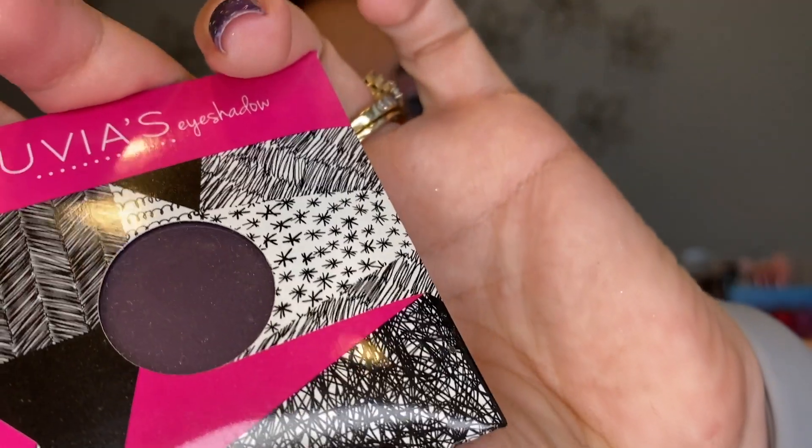I have a couple of single shadow type things: the Makeup Geek foiled shadow in Grandstand, and a Juvia's eyeshadow in Empress — a dark plum. I've been saying for about a year I need to get a magnetic palette because I have Sydney Grace shadows, a blush, and a highlight I absolutely love that are just sitting in a bag. I need to finally get a big magnetic palette to put them all in.